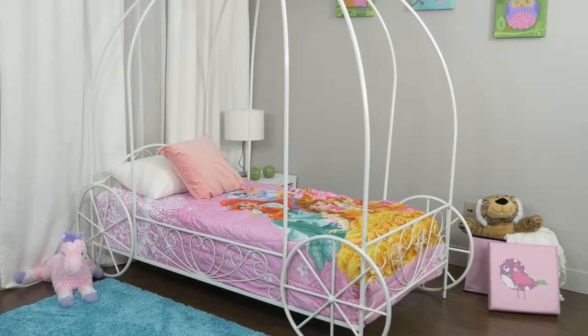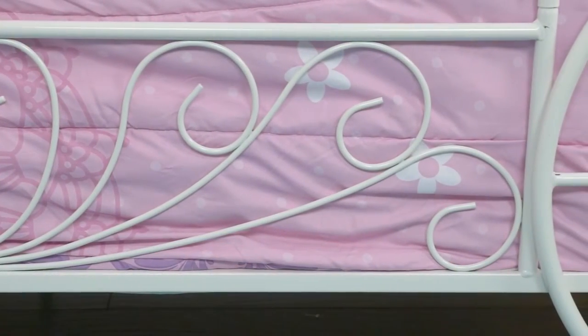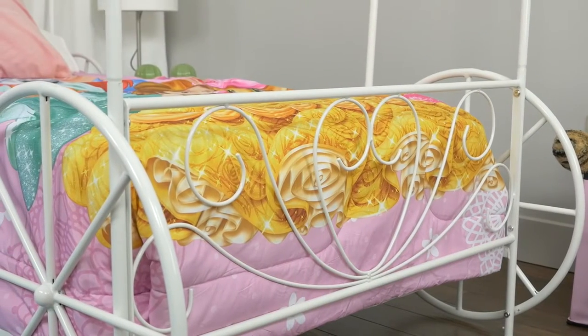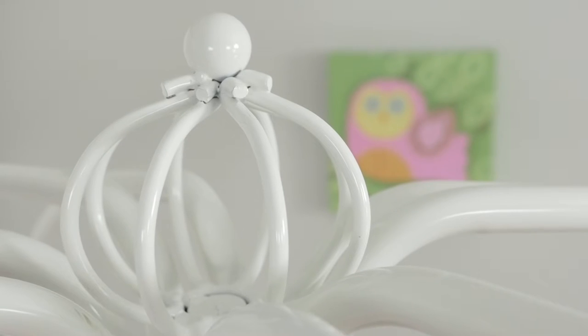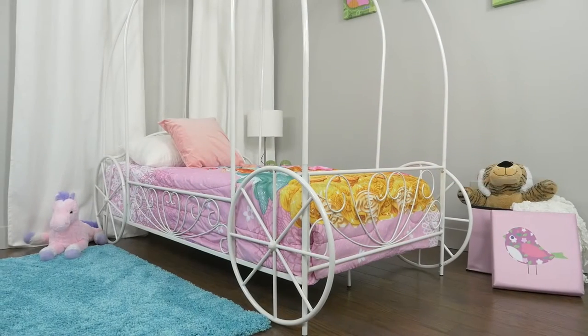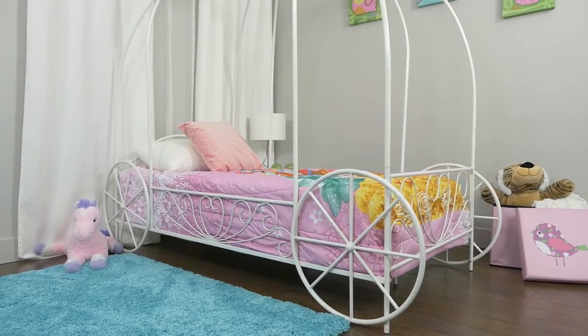Create a princess wonderland in your kids' room with a unique DHP carriage metal twin bed. Its whimsical and scrolled lines create a warm, classic look that will easily coordinate with all different types of room decor. A crown on top of the frame adds to the charm and beauty of this enchanting bed. Fit for your princess, the DHP metal twin carriage bed is the perfect addition to her bedroom.